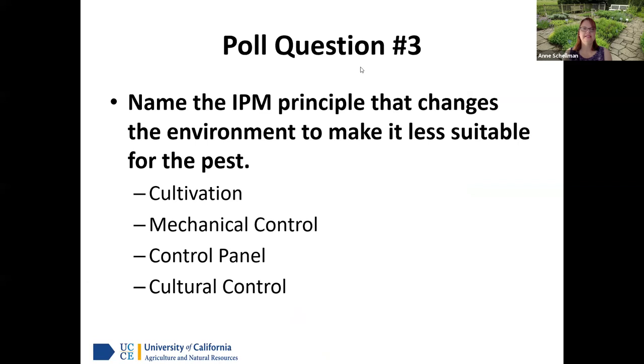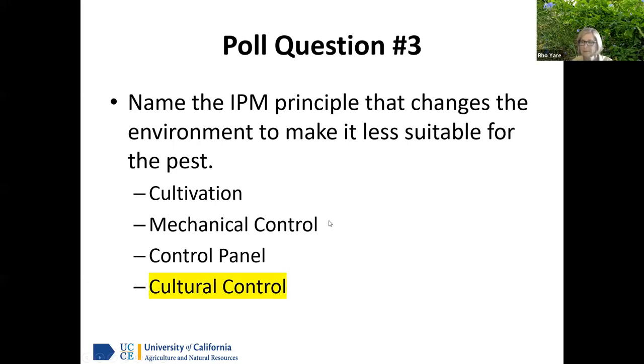Quiz question three: Name the IPM principle that changes the environment to make it less suitable for pests. The answer is cultural control. Cultivation was a trick answer — that's actually something we'll discuss separately. The majority of participants got it right.